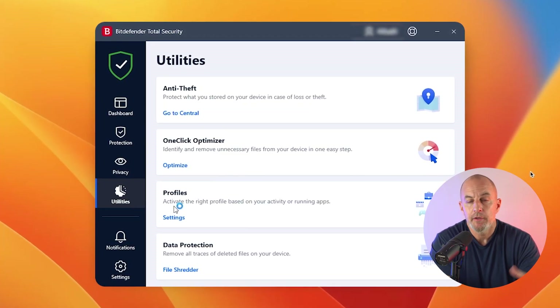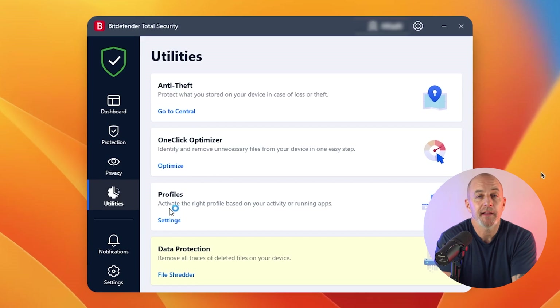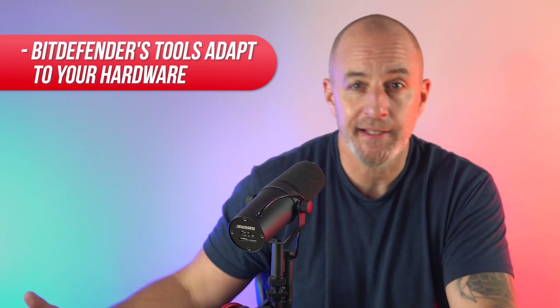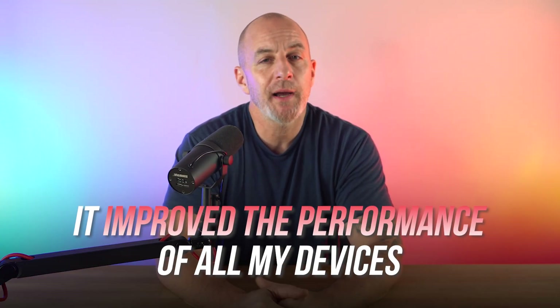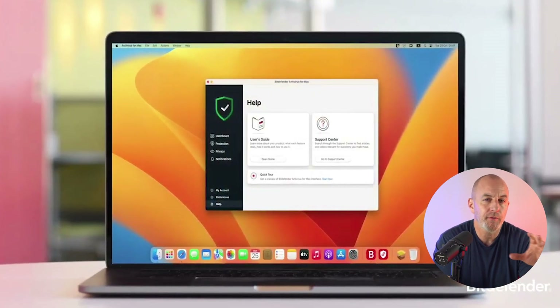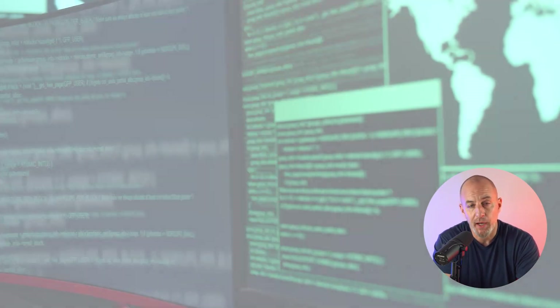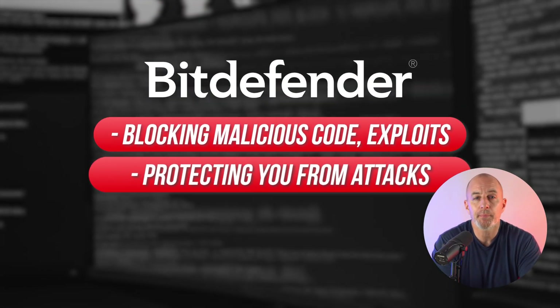Under the Utilities tab you'll find device optimization tools, profile management, and a file shredder that deletes sensitive files completely without a trace. Bitdefender's tools adapt to your hardware and you can set profiles depending on your activity, so it won't get in the way of gaming or streaming. It did improve performance on all of my devices. One downside: while Bitdefender's Mac app works fine, it doesn't work as well on iOS as it does on Android.